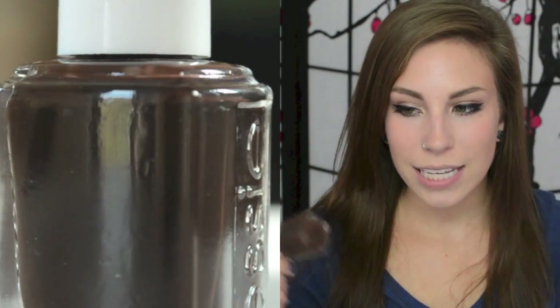The next one is also from Essie. This is Little Brown Dress. This one is a little more obviously brown than the other two — you can just tell that it's brown rather than black. I really like this one; I really like brown in the fall time anyway.